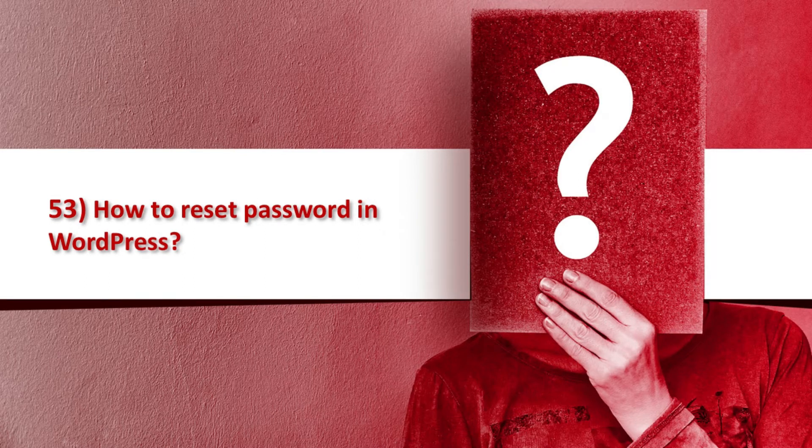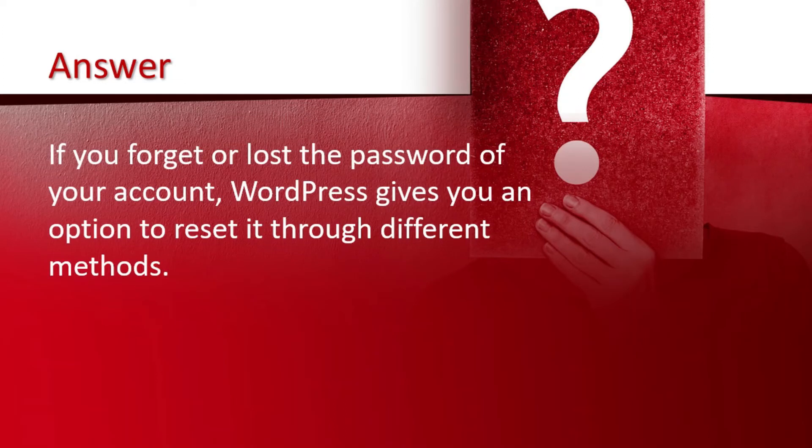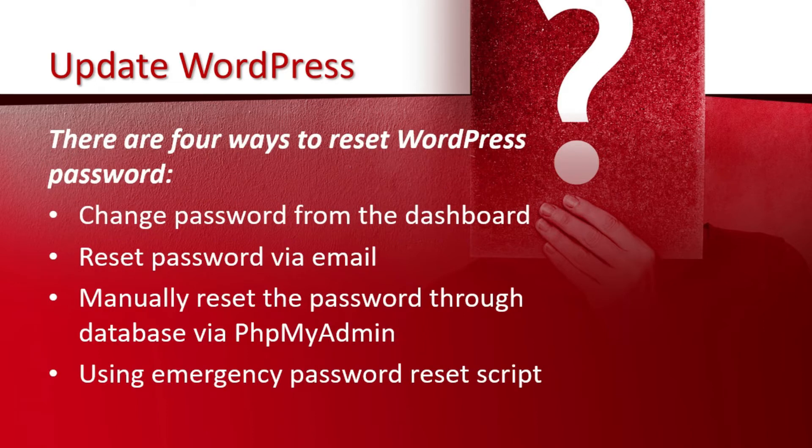Question number 53 is how to reset a password in WordPress. If you forget or lose the password of your account, WordPress gives you an option to reset it through different methods. There are four ways to reset your WordPress password: change password from the dashboard, reset password via email, manually reset the password through the database via phpMyAdmin, and using an emergency password reset script.